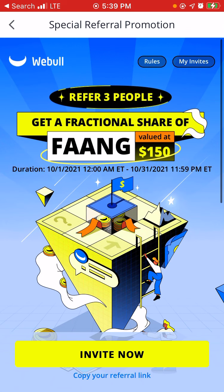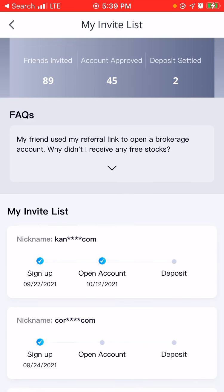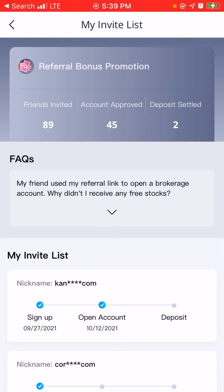So we're going to basically go to my invites and this is how it shows up on my account. As you can see, I've invited 89 friends and only 45 accounts got approved and two deposits have been settled.